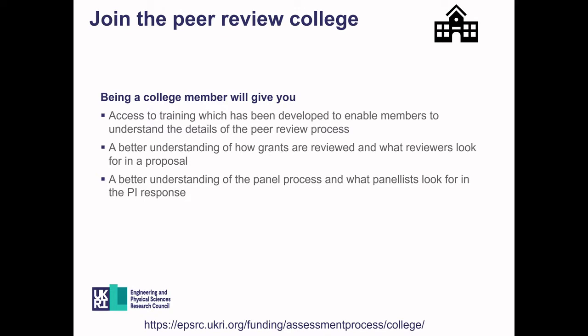One thing that will ultimately benefit you if you are going to be writing a lot of proposals is to consider joining the EPSRC Peer Review College. If you apply and are accepted, you'll be given online training explaining the peer review process in detail. It will give you a better understanding of how grants are reviewed and what reviewers are looking for, and it will also give you insight into the panel process — all of which can be really useful when considering your own application.